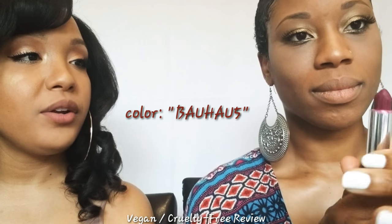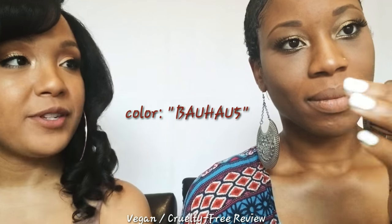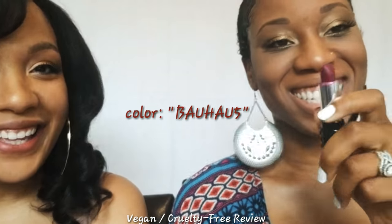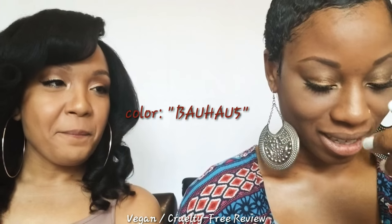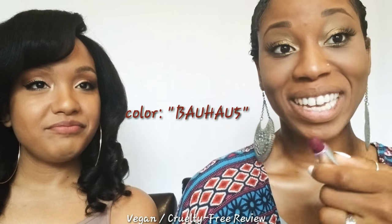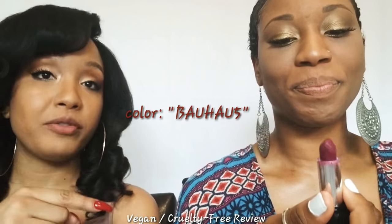Next, Natty will be trying on Baja 5. It looks like a purple-y color, a deep purple. It's very beautiful, so I'm excited to see how this looks. And I apologize, guys — it's not a cream lipstick, it's actually a Studded Kiss on her line. But it's still vegan. It's the older formula.